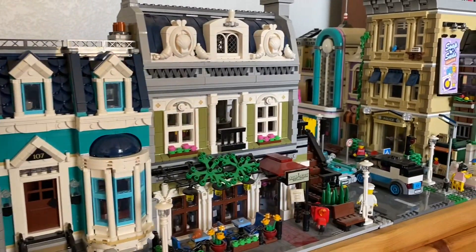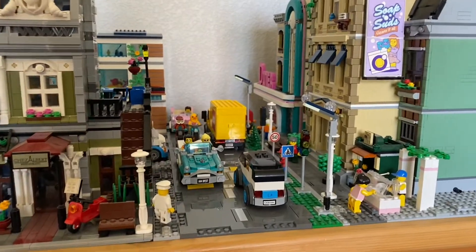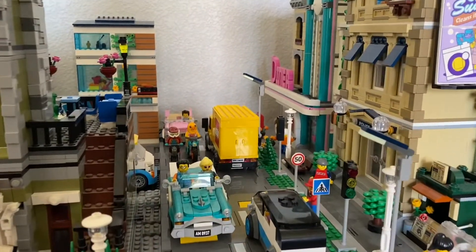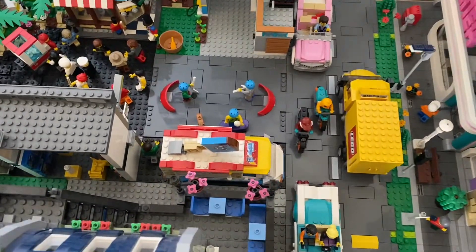Moving past these first modular buildings we get to this main drag which runs down the city. This is kind of the main street of the city, and right now the street is closed off for the annual street hockey game.